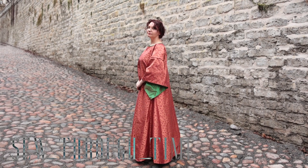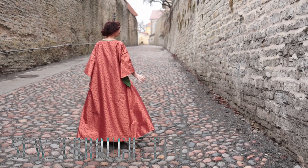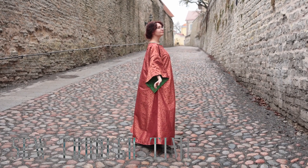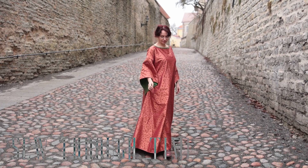If you decide to use this pattern to create your own pre-Raphaelite dream dress, please tag me in the pictures because I'd love to see. I hope you enjoyed this video — if you did, please hit that like button because it really does help out. And if you haven't already subscribed and you'd like to, go ahead and do that so that I can see you again next time. Bye!